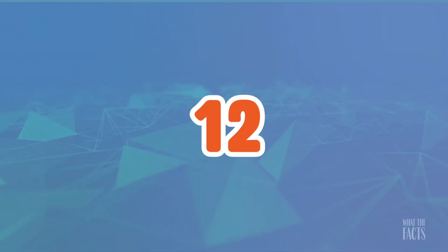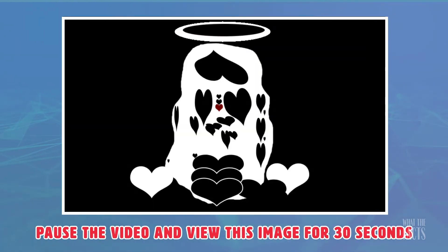12. If you stare at this image for 30 seconds, then look at a blank wall, you will see the face of Jesus Christ. This is because of the delayed photochemical activity in the retina.